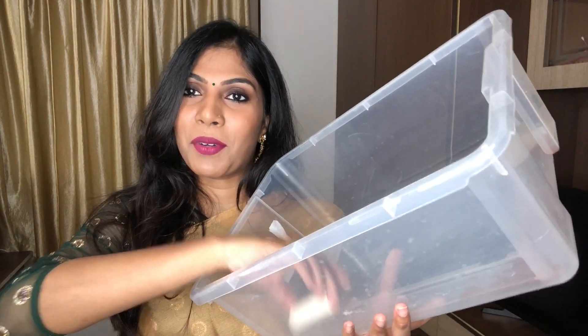I used up a foundation — this is the e.l.f. Flawless Finish Foundation in the shade Caramel. I did a review on this a few years back and I really liked it. I finally, finally used it up — no, it was not expired, I used it up! It was great, but now it's time to say bye.